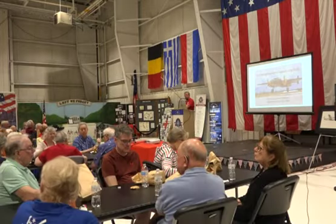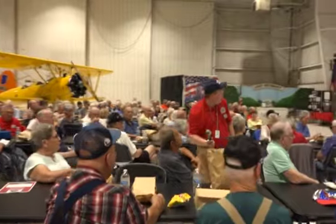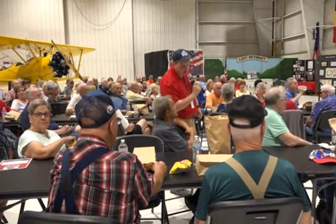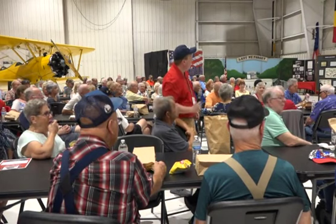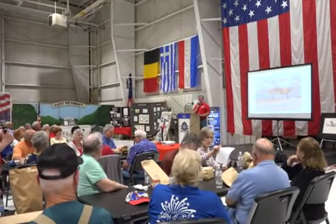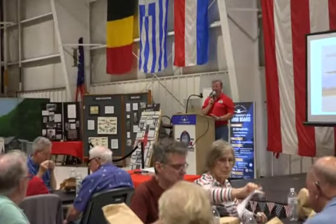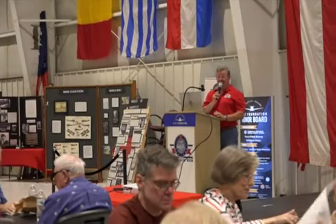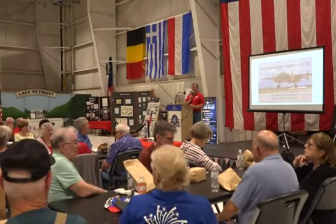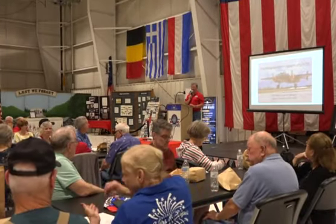Question: What was the bomb load on the Doolittle Raid? They had two 500-pound high-explosive bombs and 1,000 pounds of smaller incendiaries — 2,000 pounds total. The incendiaries were chosen because Japan was mostly built of wood.